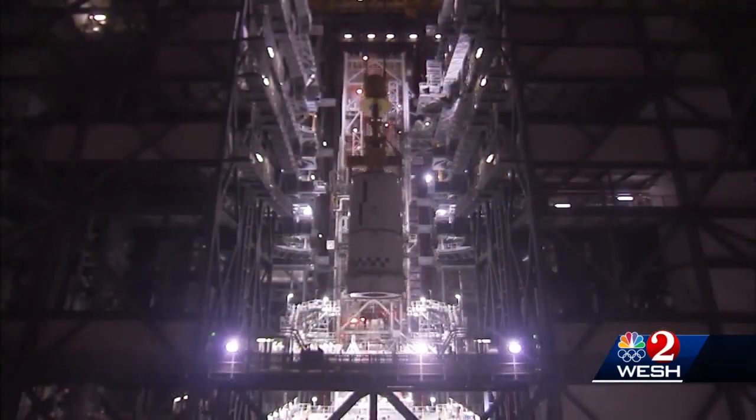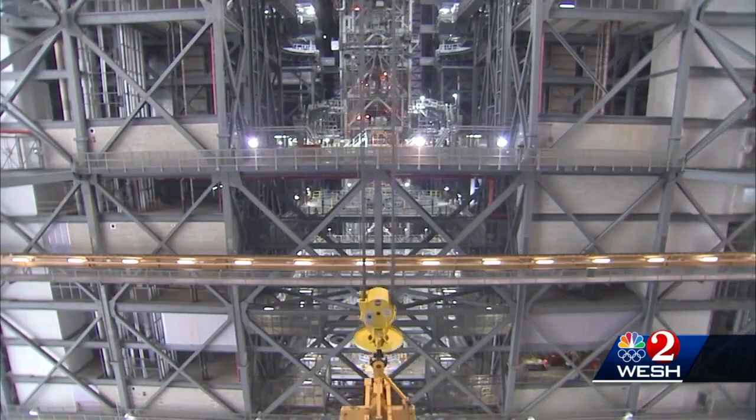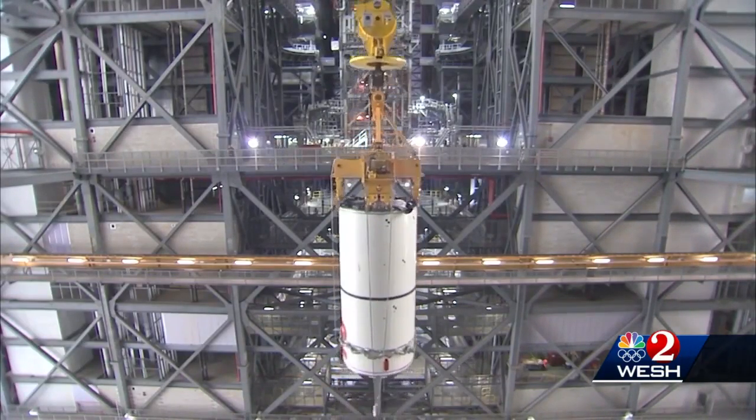The pad is waiting for it right now here in the Vehicle Assembly Building. On that platform, already assembled, are two booster rockets that will be attached to the sides of the new rocket. The boosters are another artifact of the space shuttle era.